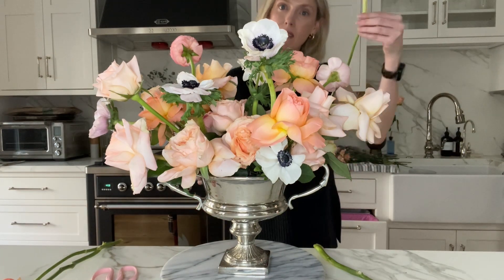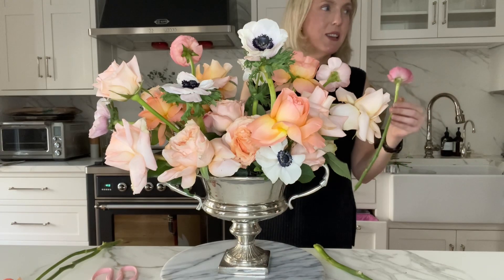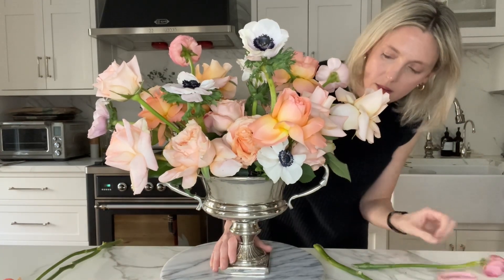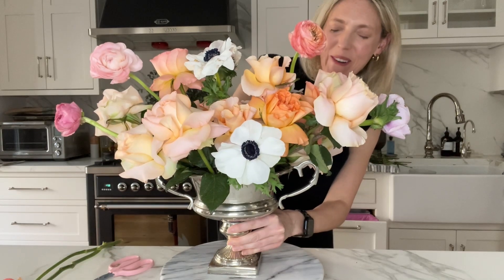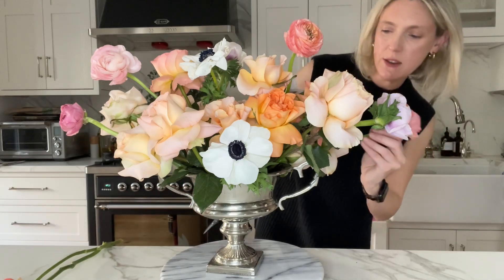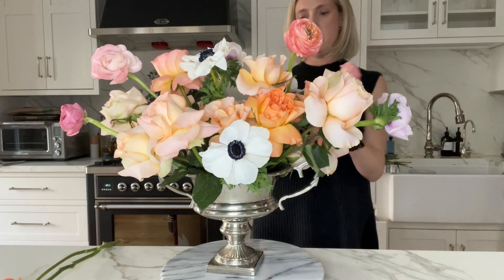Flowers die — flowers are already dead, they're cut. We're just taking advantage of their final moments. I love the droopy ranunculus, but all of these are in such great shape — they don't even have a droopy one.